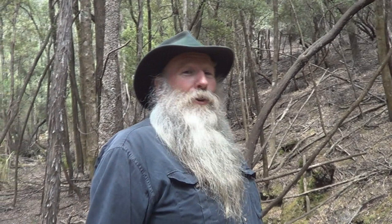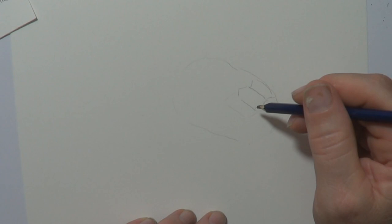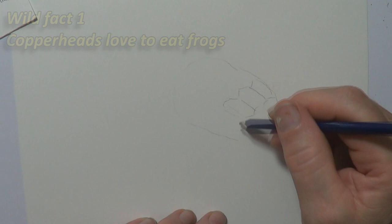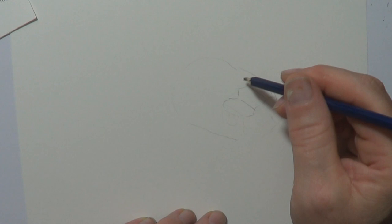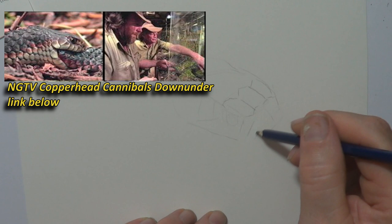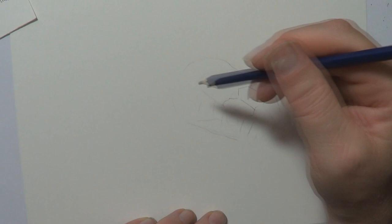I'll release that Copperhead in a moment. First of all, let's talk a bit more about what Copperheads eat. The diet is mostly reptiles and amphibians. Top favourite food - amphibian. They love to eat frogs. After that, they like to eat reptiles, and that also includes each other - the cannibals. I actually did a National Geographic show with Brian Bush, which must have been more than 15 years ago. You can see it on his channel - I'll put a link below - it's called Copperheads are Cannibals. So yeah, they are pretty hungry for each other.